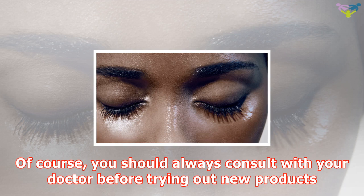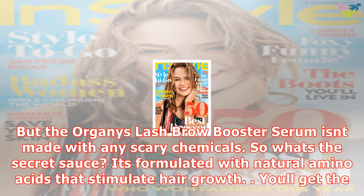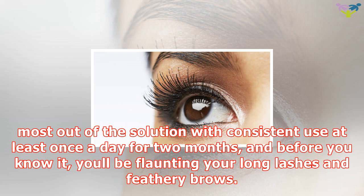You should always consult with your doctor before trying out new products. But the Organiix Lash Brow Booster Serum isn't made with any scary chemicals. So what's the secret sauce? It's formulated with natural amino acids that stimulate hair growth. Get the most out of the solution with consistent use at least once a day for 2 months, and before you know it, you'll be flaunting your long lashes and feathery brows.